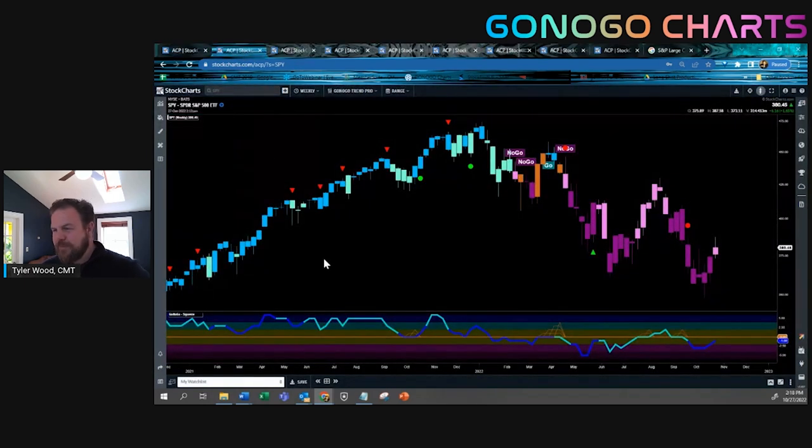Looking at the S&P 500 on a weekly basis, the long-term no-go trend is still intact. These relief rallies, which are very seductive, still haven't brought us out of the no-go trend colors throughout this entire drawdown in 2022. We can see last week and again this week some strength in the market, but not enough to push us out of those no-go trend colors. Looking at the Go-No-Go Oscillator in the lower panel, volume has picked up — when this green line shifts from aqua to dark blue, we know we're seeing heavy relative volume on these strong weeks upward — but we haven't yet reached the zero neutral line, so we're still seeing some negative momentum on the weekly basis.